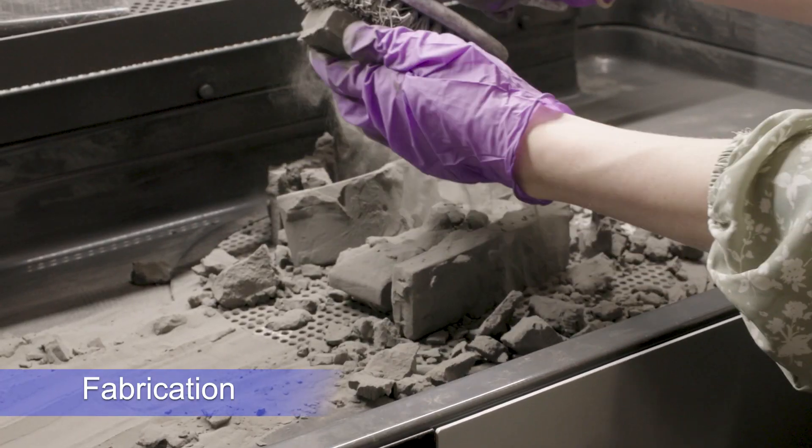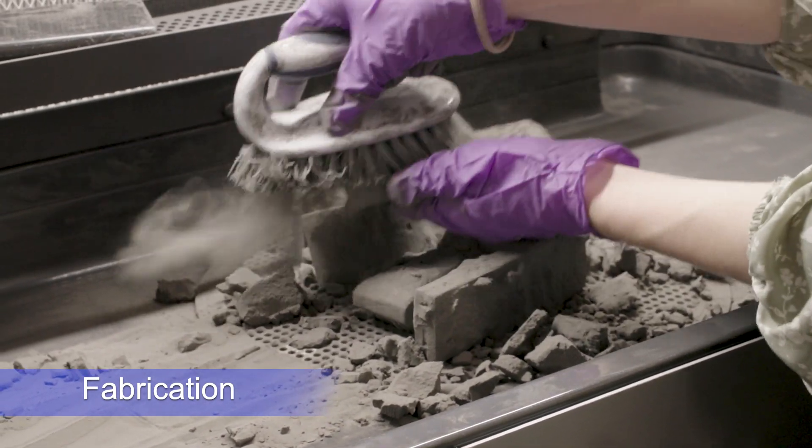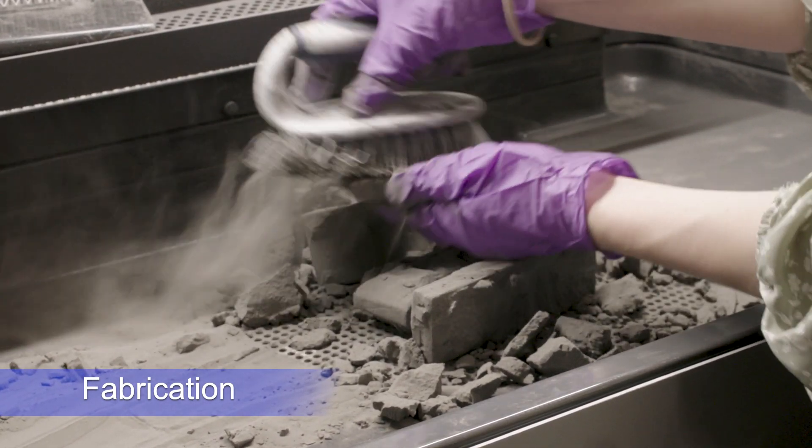Once rendered, the final product is enveloped in loose powder, which can be recycled to make the next laser-sintered piece.